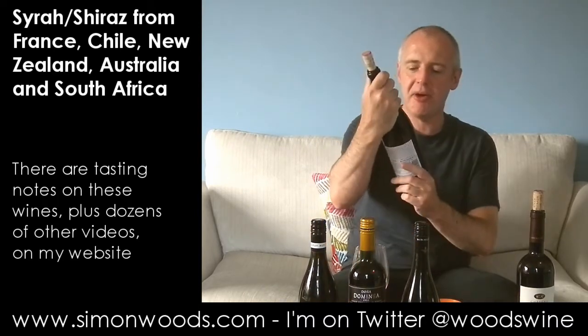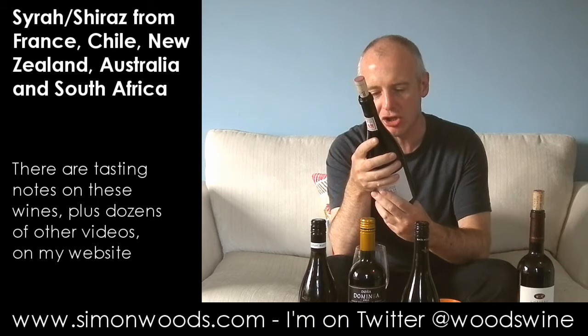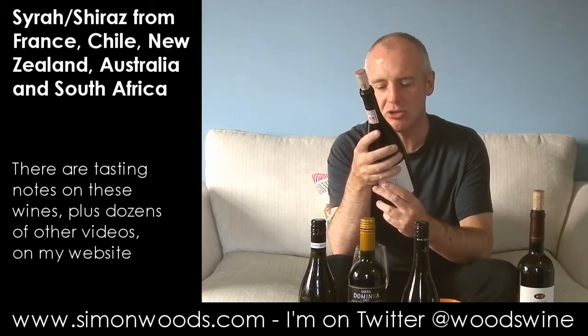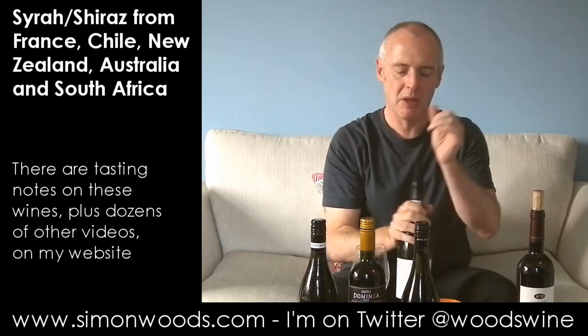Wine number four: the Bernard Series Basket Press Syrah 2010 from Bellingham Winery. Bernard Podlashuk is recognised for his daring vision, sheer audacity and unabated drive that helped place South African wine on the map. The legend of his tenacity and innovative flair — blah blah blah — Bernard Series. Let's give it a whirl.